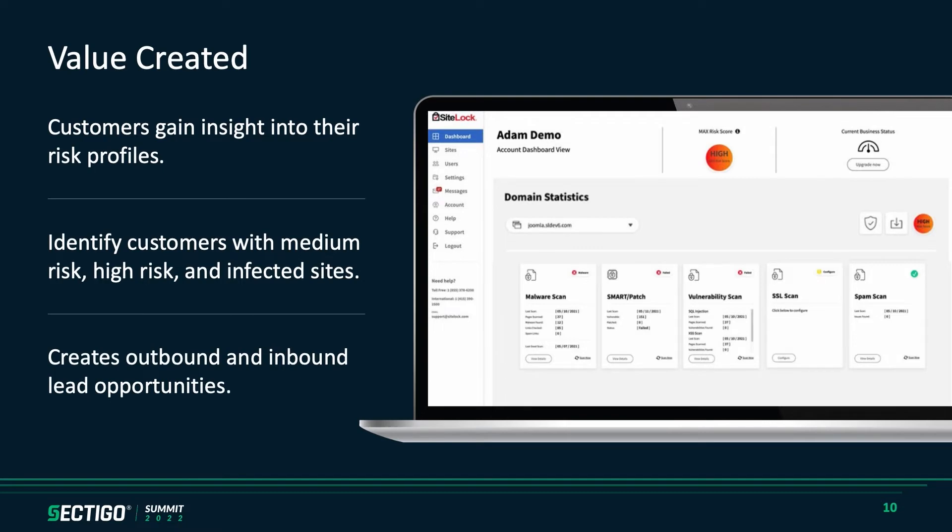That all leads into creating outbound and inbound opportunities. As you're reaching out to those customers and sending out those alerts, you've got clients calling in inquiring about what they see, creating a very inbound experience. It also serves to create outbound opportunities for those who have an outbound call team, being able to be proactive and get in front of those clients.